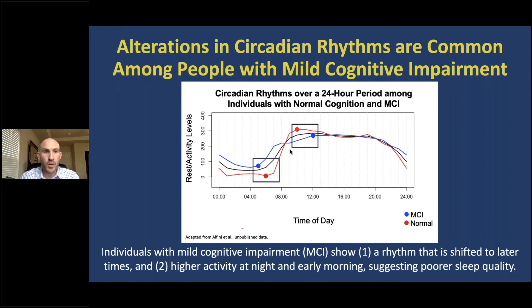Alterations in circadian rhythms are also common among people with mild cognitive impairment. In this figure, time across the 24-hour day is at the bottom and rest-activity levels are on the left. The blue line characterizes individuals with mild cognitive impairment and the red line characterizes individuals with normal cognition. The blue line is higher during the nighttime hours and lower during the morning, suggesting that individuals with MCI have poor sleep quality at night and less arousal or alertness in the morning compared to those with normal cognition.